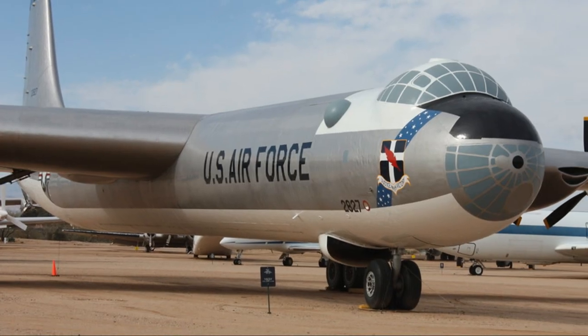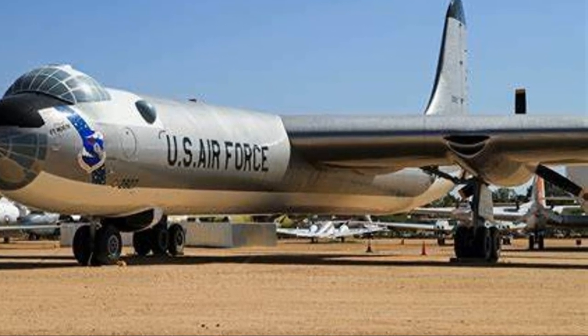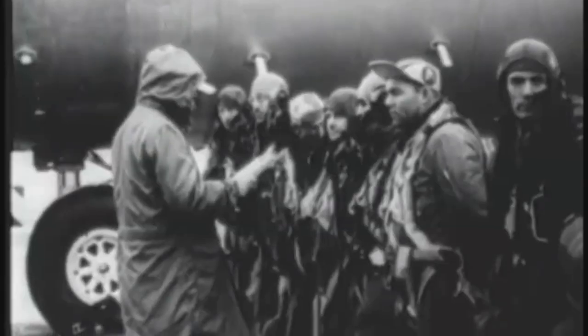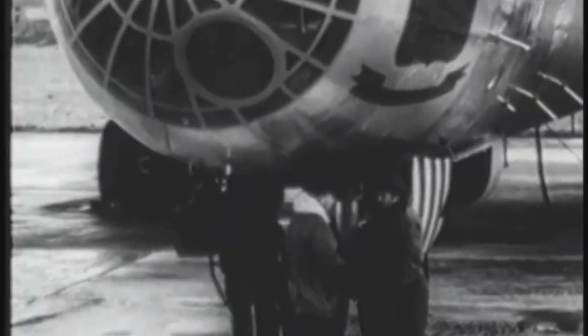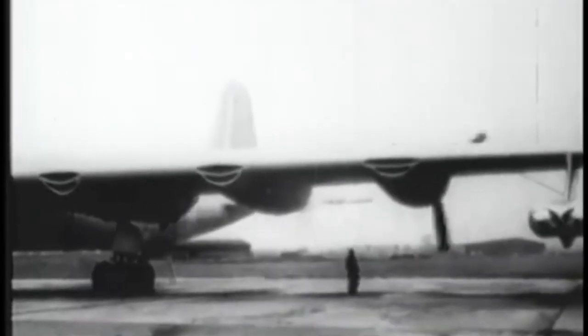Now let's talk comfort, or lack thereof. Despite its size, the B-36 was surprisingly comfortable for its time. Crew compartments featured padded seats, carpeting, and even beds for those long missions. Unfortunately, many of these comforts were sacrificed in later models to boost performance and extend range.